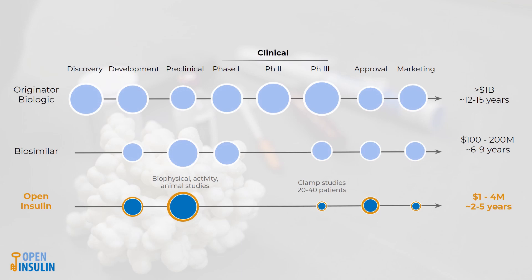As you can see from this figure, under these new regulations, we no longer have to do clinical trials. We expect this to save about $4 million. We still will have to prove our insulin is equivalent to one already on the market. This will involve biophysical activity and toxicology studies. We plan to do this in collaboration with labs that are inspected and regulated by the FDA.